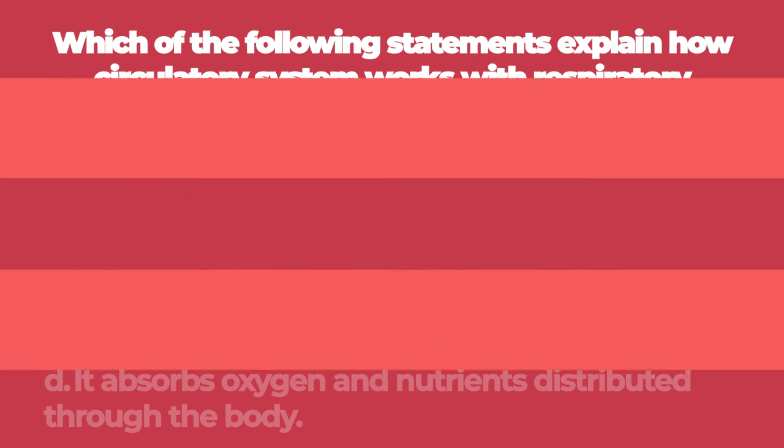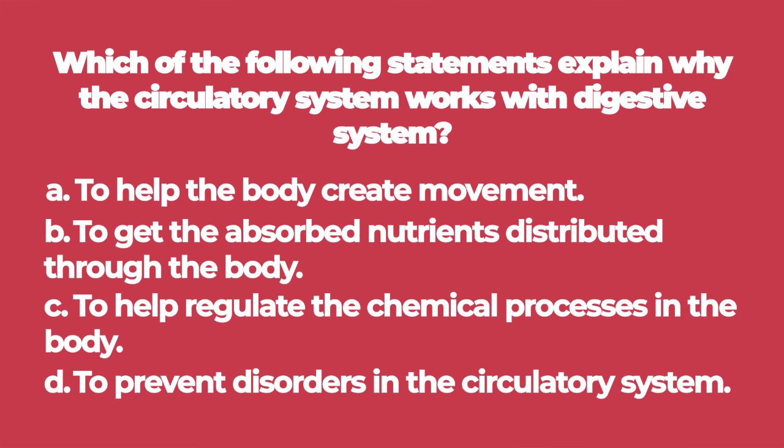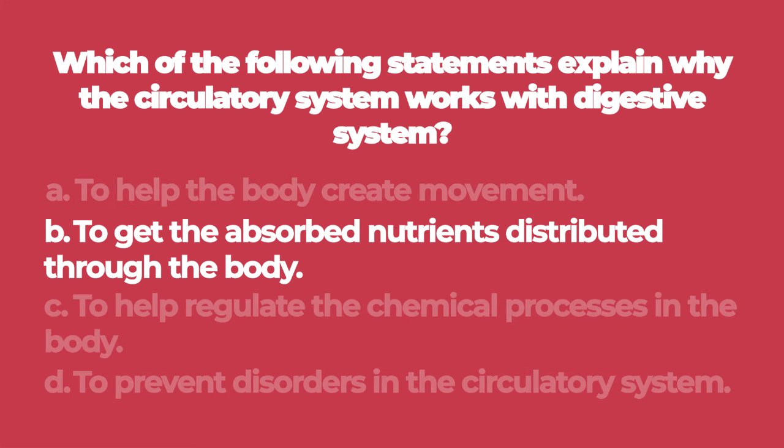Number two: which of the following statements explains why the circulatory system works with the digestive system? A. To help the body create movement. B. To get the absorbed nutrients distributed through the body. C. To help regulate the chemical processes in the body. D. To prevent disorders in the circulatory system. The answer is B: to get the absorbed nutrients distributed through the body.